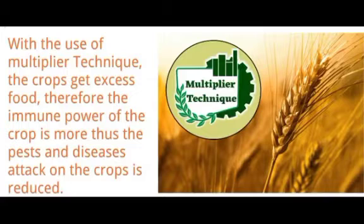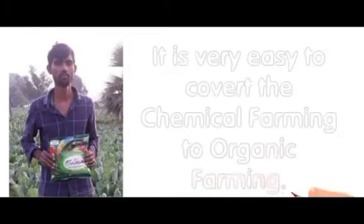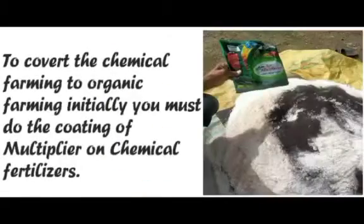With the use of Multiple Technique, crops get excess food, therefore the immune power of the crop is greater, and pest and disease attacks on the crop are reduced. It takes a maximum of seven years to convert chemical farming to organic farming, and it is very easy to do so.